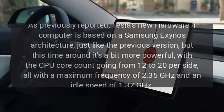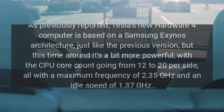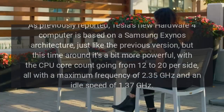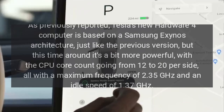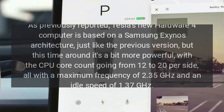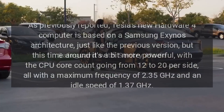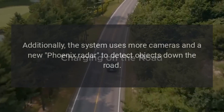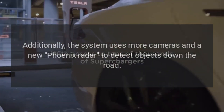As previously reported, Tesla's new Hardware 4 computer is based on a Samsung Exynos architecture, just like the previous version, but this time it's more powerful, with the CPU core count going from 12 to 20 per side, all with a maximum frequency of 2.35 gigahertz and an idle speed of 1.37 gigahertz. Additionally, the system uses more cameras and a new Phoenix radar to detect objects down the road.